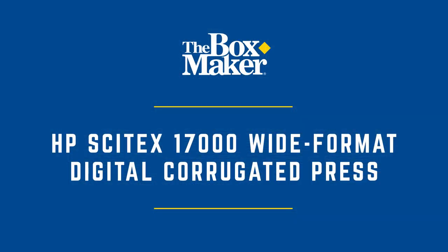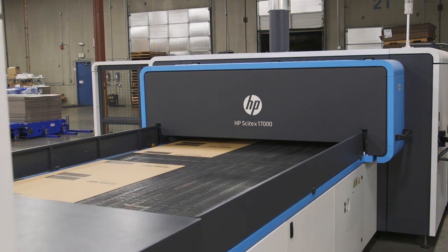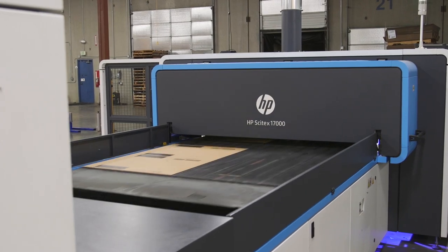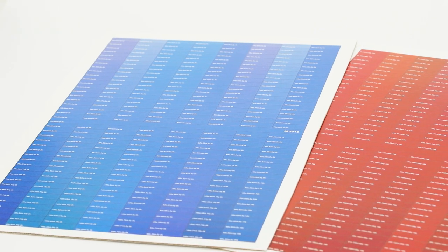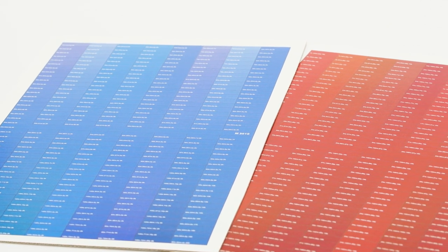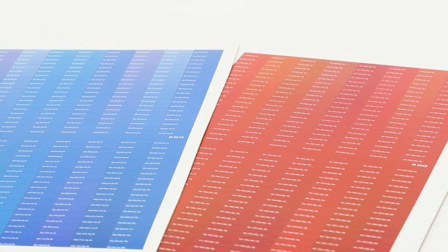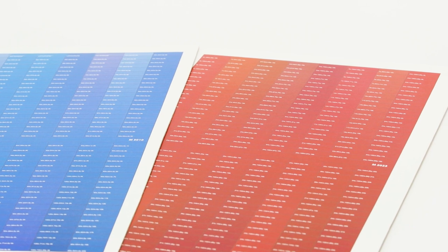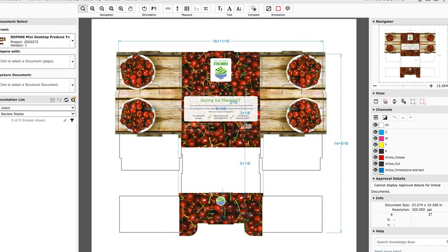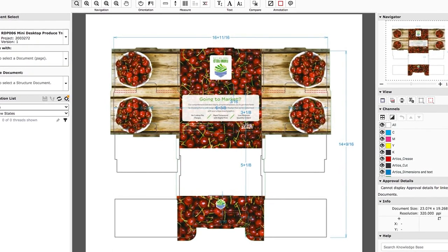Our HP 17,000 wide format digital press delivers four-color process print in just a few machine passes. We can match 70% of the PMS gamut. For brands who need to hit a specific color, we can run a color swatch test. All of our digital presses are G7 certified, meaning that we can color match within a delta E of 2 from run to run. Once graphics are provided, a production file is created and uploaded to ESCO's Web Center. We then leverage automation software to generate a PDF proof and send it to our client.